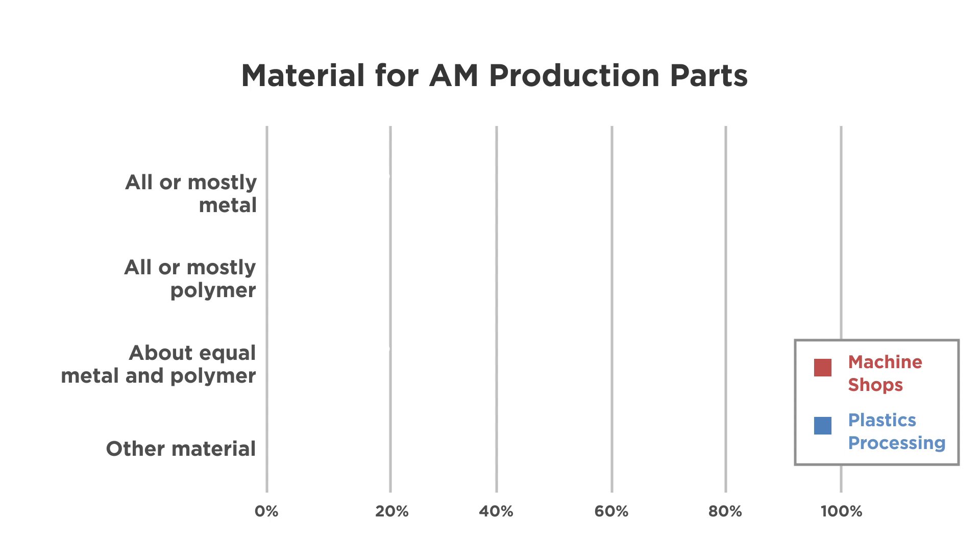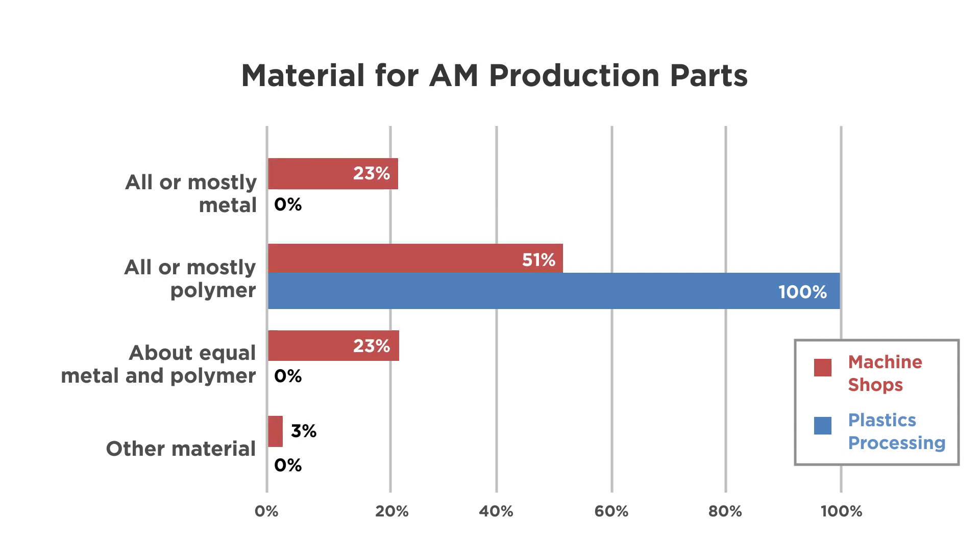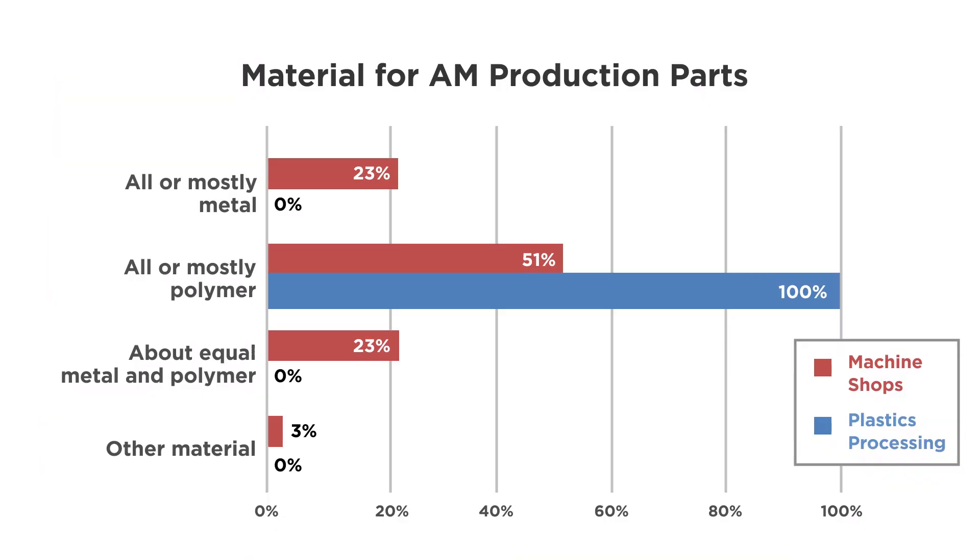Now look at this. For those using additive manufacturing for production, what material are they using? Among plastics processors, it's 100% plastic parts production being done this way — makes sense, as 3D printing is another alternative for plastic parts alongside injection molding. But what material are machine shops using? By two to one, machine shops doing production additive manufacturing are using it to produce plastic parts over metal. Again, these are manufacturing leaders — manufacturing decision-makers — in facilities where they report using 3D printing for full-scale production, but in facilities that are mainly metalworking, machine shops, that full production is plastic.